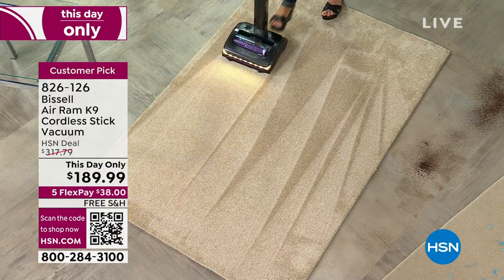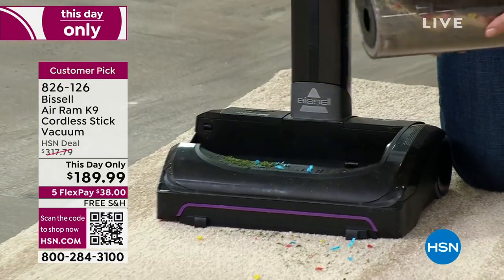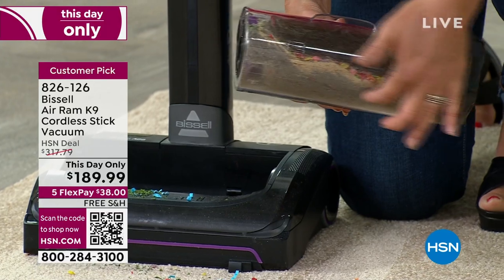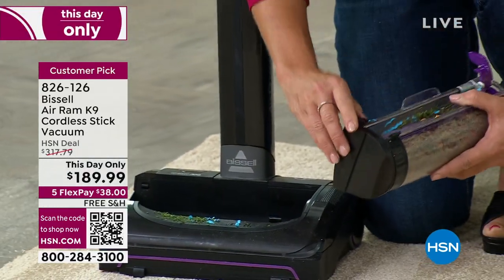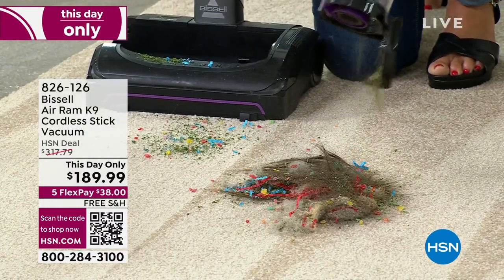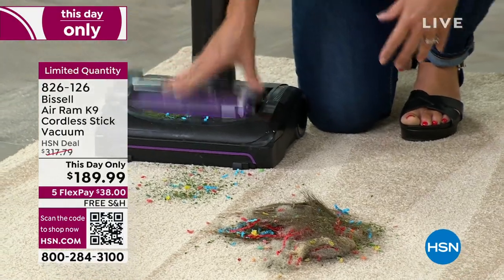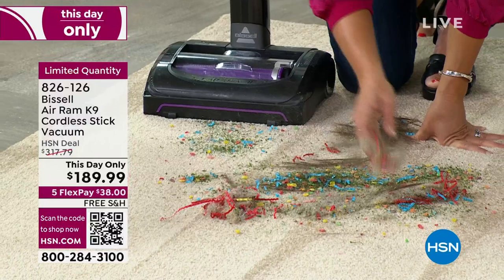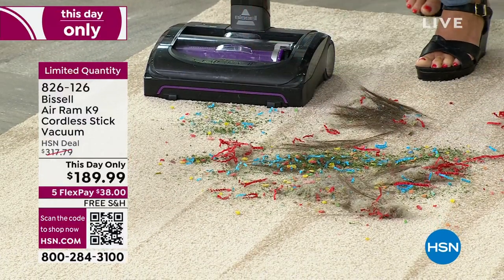You're going to be able to tackle everything and pick it up. Don't let the size of the tank fool you — this is compression tank technology. Look at how everything fits right inside. There is nothing I can't pick up with my Air Ram. I do every single kind of mess in my home. I'm going to have to pull out the big vacuum once a week — no, the Air Ram is your big vacuum.